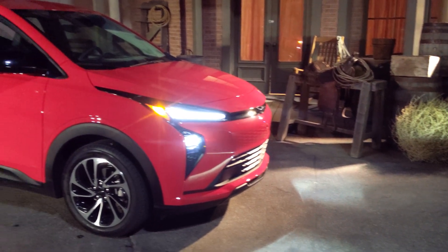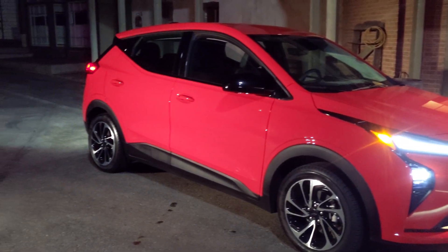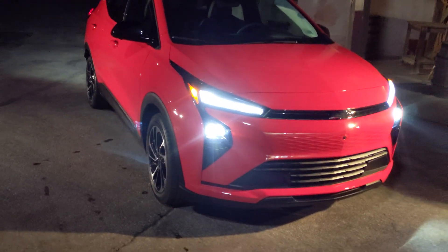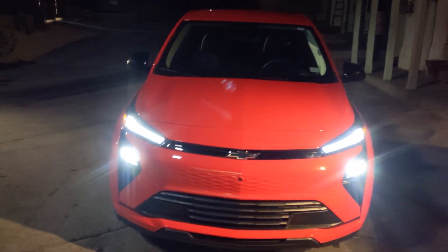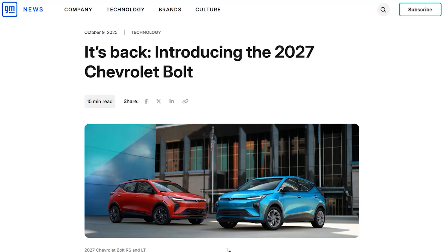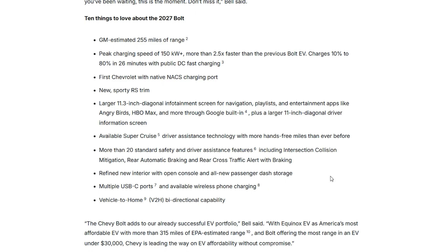Hello everyone, and welcome to another News Coulomb video. Just a little side chat here — I wanted to do some level setting on expectations with the upcoming 2027 Chevrolet Bolt, because I know people were a little disappointed with the 255 miles of GM estimated range. This is important: it's a GM estimated 255 miles of range, not an EPA estimated 255 miles of range. And something in the GM press release for the 2027 Chevrolet Bolt stuck out to me.